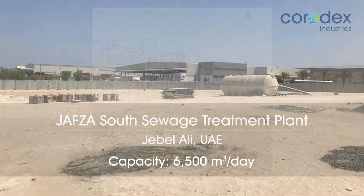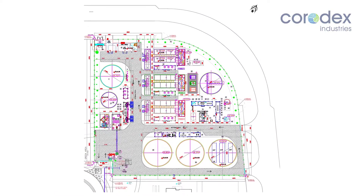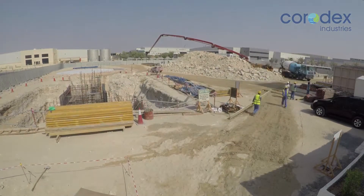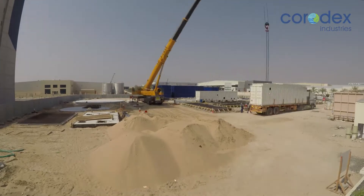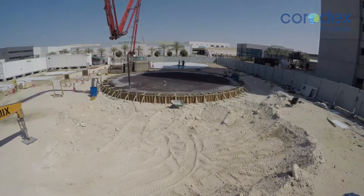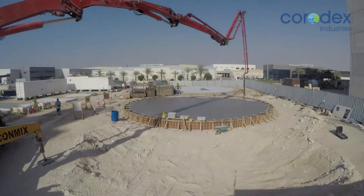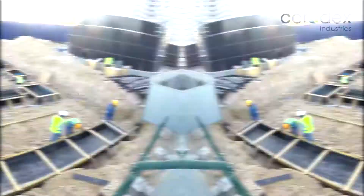The Jebel Ali Free Zone Authority, a DP World entity, tendered and subsequently awarded Corodex Industries a contract for the turnkey design, supply, construction, and testing and commissioning of a sewage treatment plant to serve Phase III accommodation facilities. The plant was required to incorporate state-of-the-art technology for treating sewage generated from 13 G-plus-10 accommodation and associated amenity buildings, and provision of high-quality TSE water for use in the surrounding area. The contract included all related MEP and civil works.